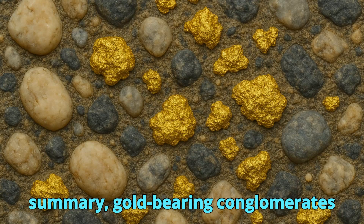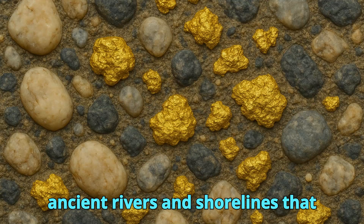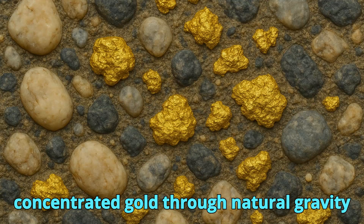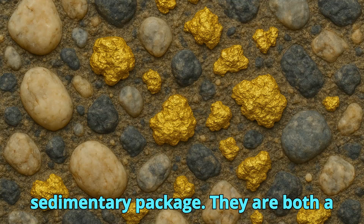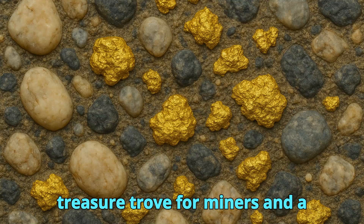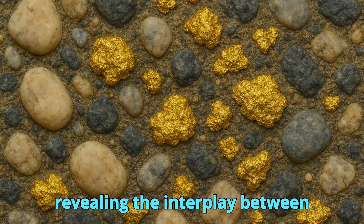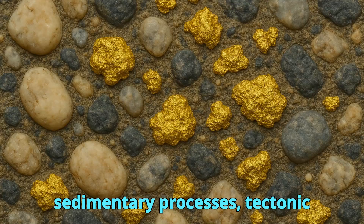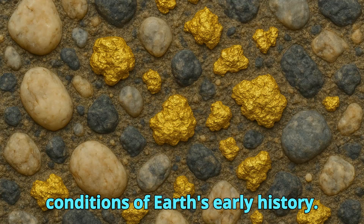In summary, gold-bearing conglomerates represent the geological memory of ancient rivers and shorelines that concentrated gold through natural gravity separation and preserved it in a cemented sedimentary package. They are both a treasure trove for miners and a fascinating archive for geologists, revealing the interplay between sedimentary processes, tectonic stability, and the unique chemical conditions of Earth's early history.